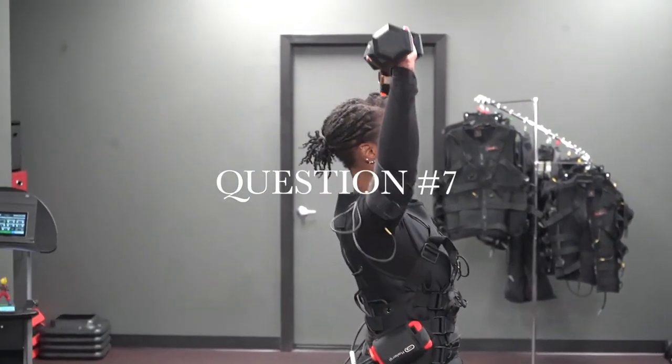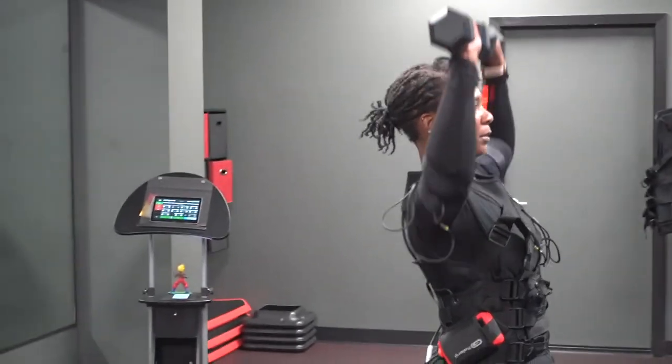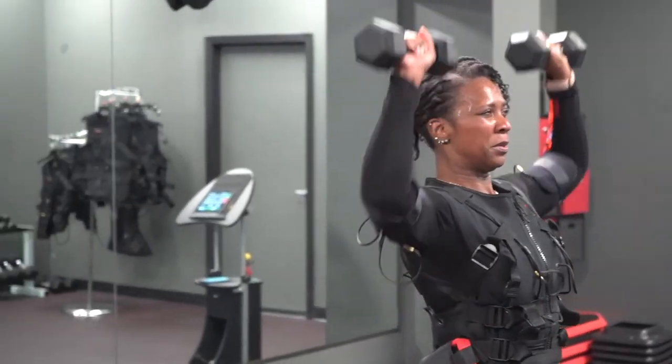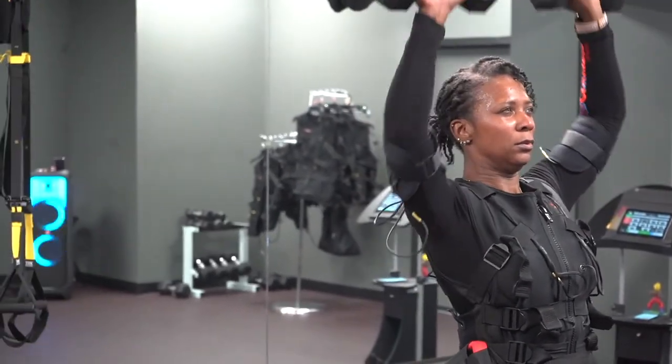Question number seven: where can I try EMS training? Our studio is located at 12365 Hornsby Lane, Newport News, Virginia, 23602.